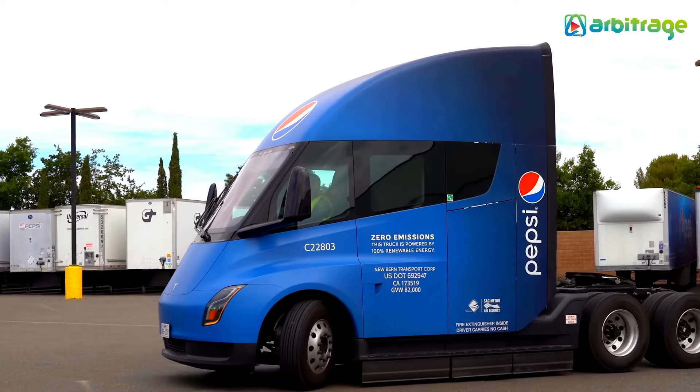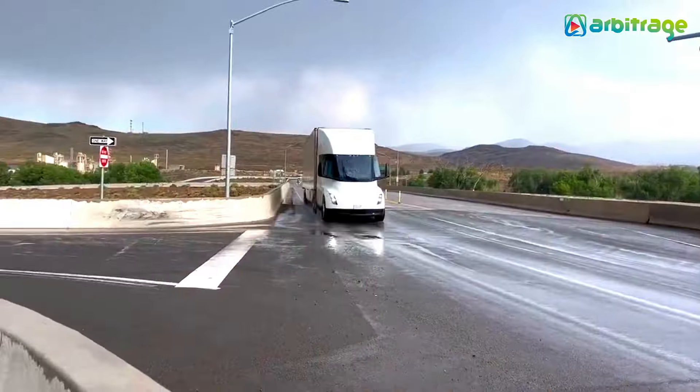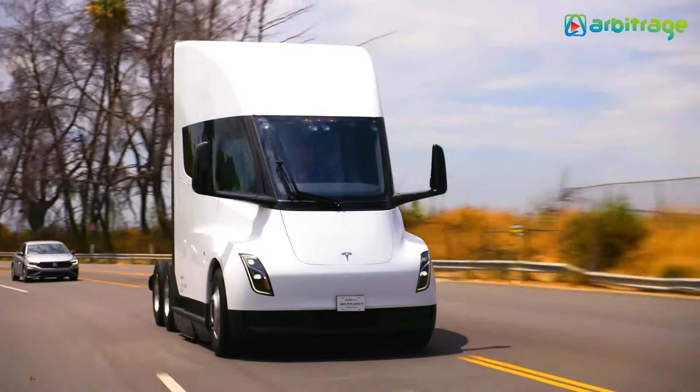The battery charges to 80% in just 30 minutes, and the motor boasts an impressive 1,000 horsepower, accelerating from 0 to 62 mph in 20 seconds and reaching a top speed of 60 mph.